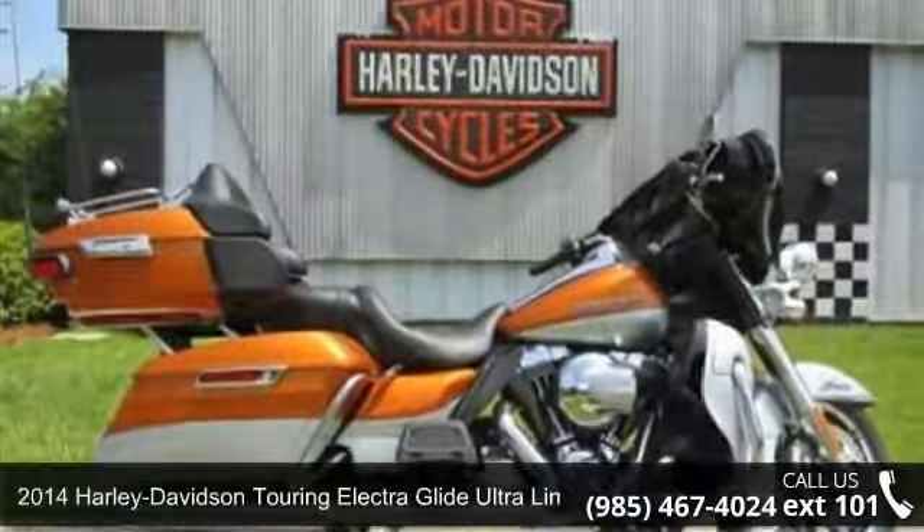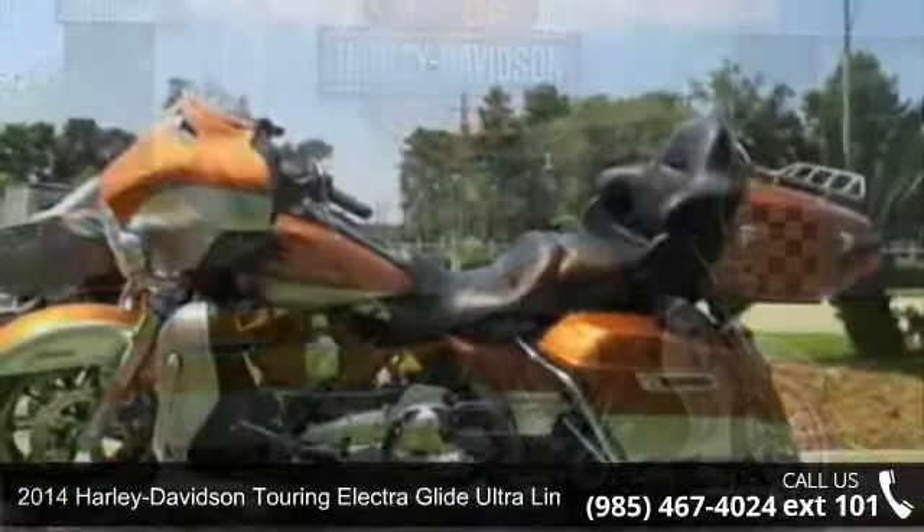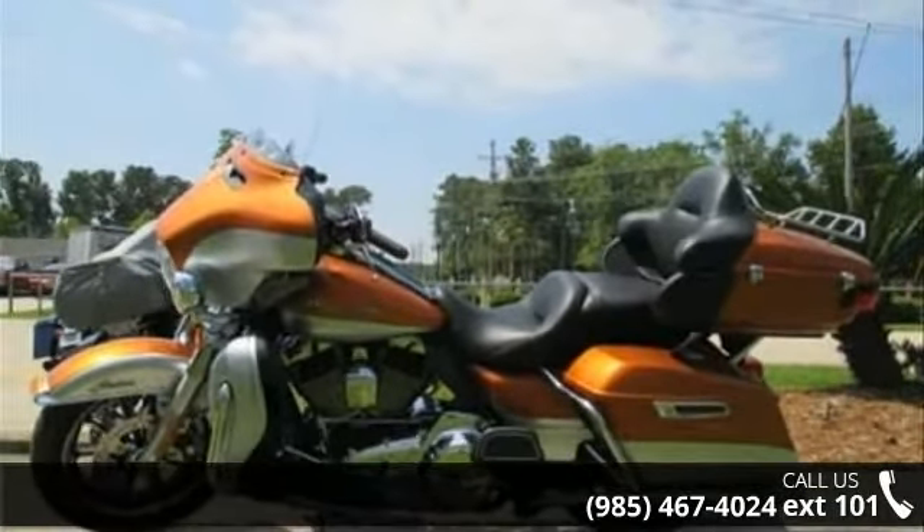Presenting the 2014 Harley Davidson Touring. If you're looking for a solid bike, look no further. Low mileage is an important factor in your purchase, and this vehicle delivers a low odometer reading. Let us put you on this bike today. Call or click to schedule a test ride.